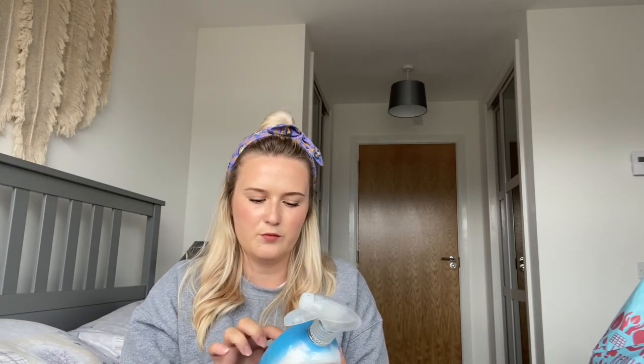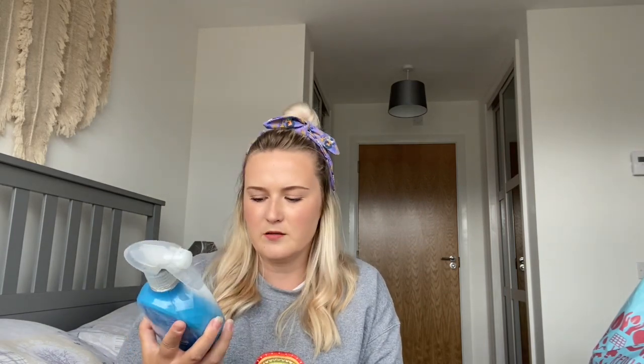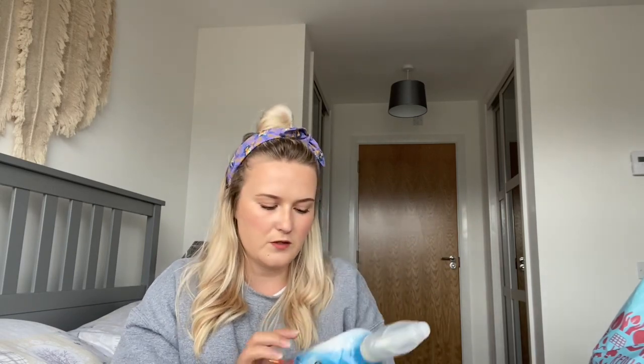The next thing I got was a Lenor crease releaser, and that was £2.99. I've tried it on the bed in the spare room but I think it would be better on clothes — it tells you to spray it, pull it, smooth it, then hang it up, so it's clearly made for clothes. I haven't tried it on clothes yet but it smells incredible — Spring Awakening is my favourite scent from Lenor, and it's the fabric softener we use as well.